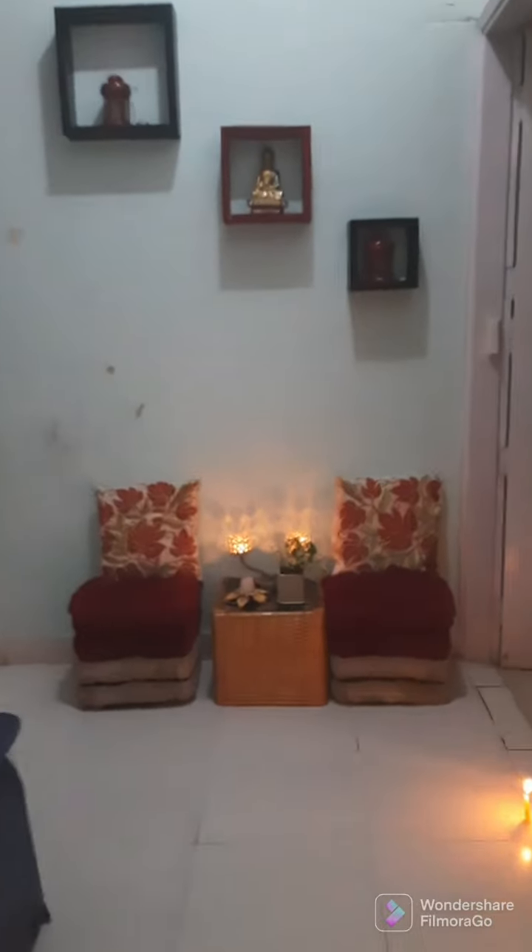Now we are going to head straight to the balcony. Here's my room, and the balcony — oops, it's locked, just a second guys. There we go.